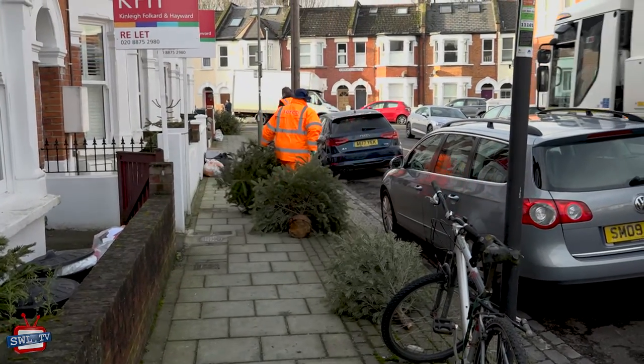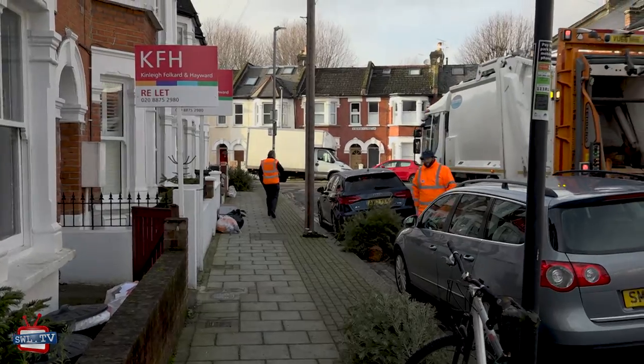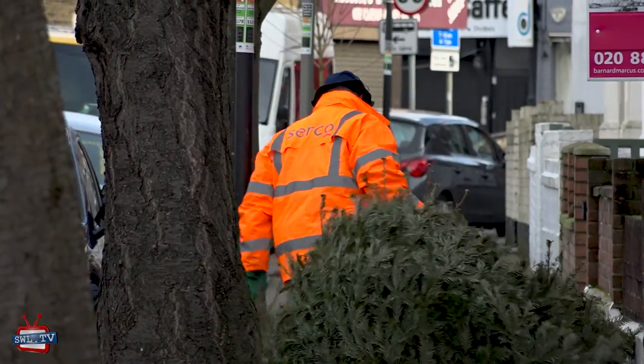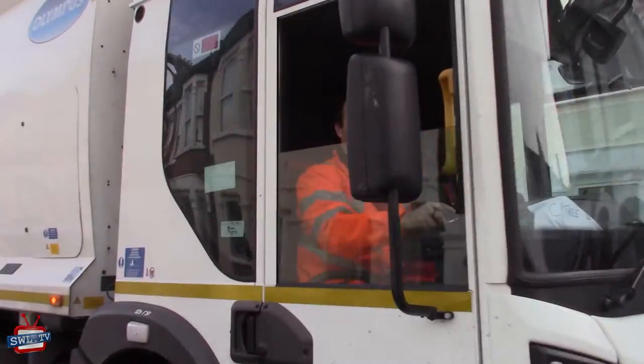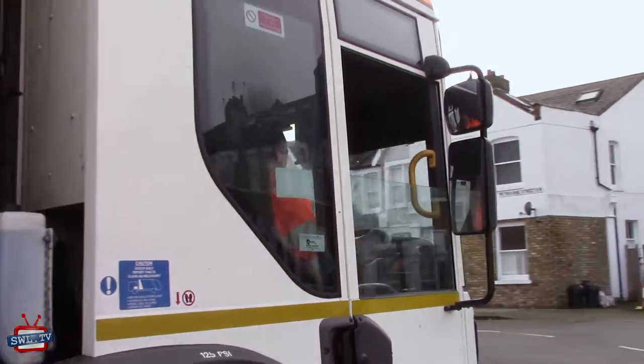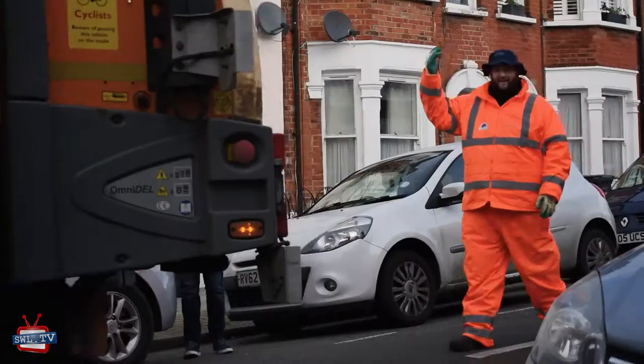Hi there, I'm Dave Dowling. I'm a contract manager for Serco. Out and about with the Christmas tree rounds today as it's our last day for collecting. There's three 26-tonne dust carts picking up each zone and there's a fourth truck that also goes out where there's tight access.